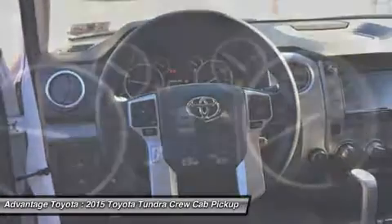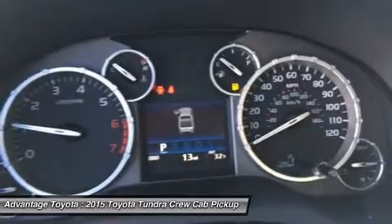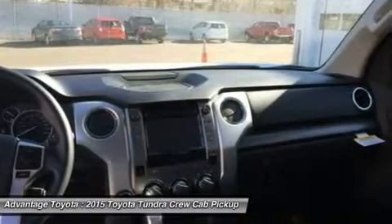In the Limited trim, enjoy power and heated leather front bucket seats, navigation, and dual-zone climate control. The Platinum adds even more with LED daytime running lights.